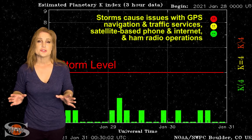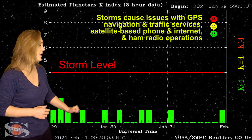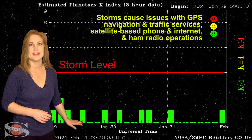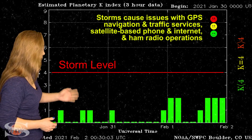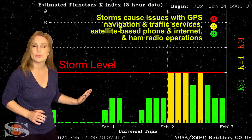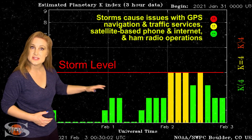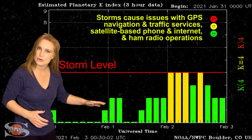Switching to our solar storm conditions, over the past week we've been pretty much hovering around quiet conditions — in fact, between quiet and really quiet conditions. But around the first, we started to ramp up a little bit in activity, and as of the second, we got hit by that fast solar wind and bumped up to active conditions almost right away. We stayed at active conditions for about half a day before settling back down a little bit.